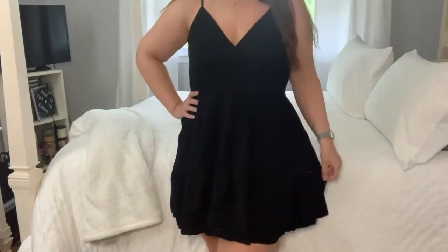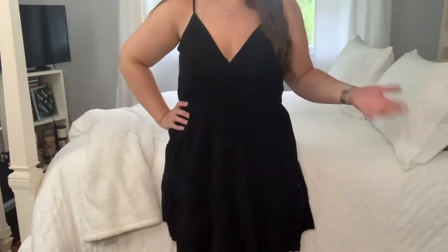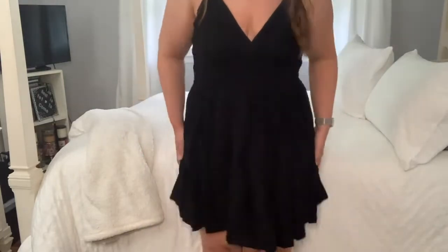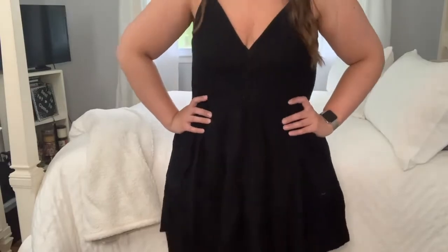The straps are adjustable. It's not as short as I thought it was going to be, so that's good. I'm 5'11", so if you're shorter it'll probably fit you a little bit longer. It goes to like my mid thigh in the back, almost to my knee in the front. But I think it's really cute. I like it — it's very basic, pretty easy.